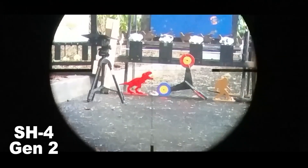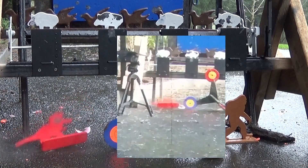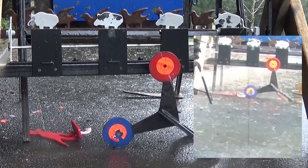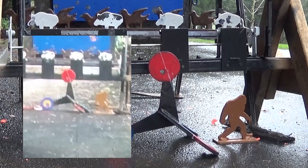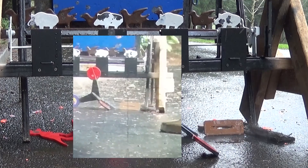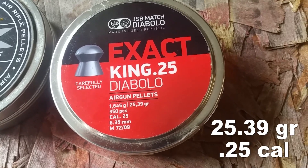I started out using the ARKIN SH-4 Gen 2 scope, but I couldn't get the parallax right — it was giving me a blurry picture, and you can't hit what you can't see. So I switched to my Element Optics Helix, which is a great first focal plane affordable scope. There'll be a link in the description if you want to watch a review on it, and if you buy one through the link I'll make 5%. And now it's time to party — we're starting off with the 25.39-grain JSBs.